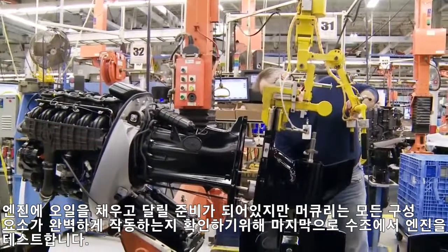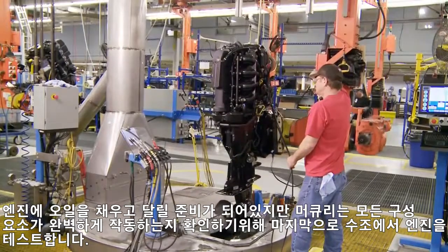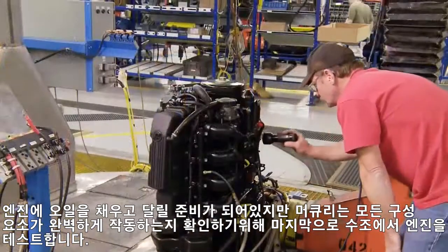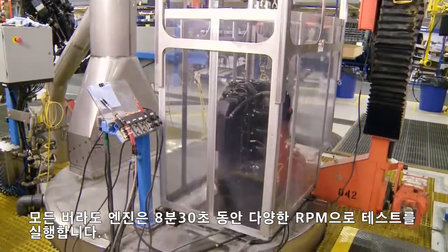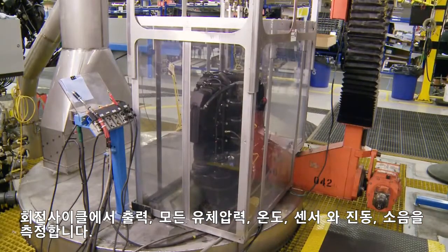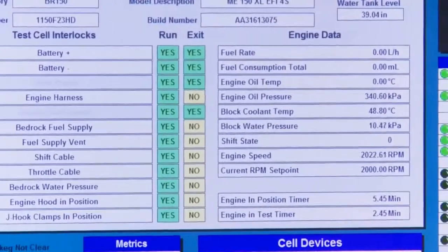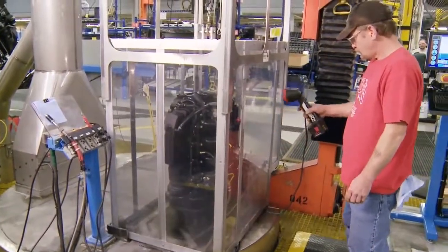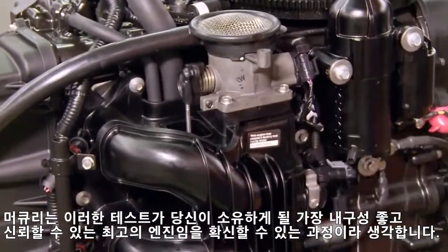The engine is topped off with oil and is ready to run. But before it ships, Mercury tests the engine one last time in a water-filled tank to confirm that all components perform flawlessly. Every Verado engine is run at various RPMs during an eight-and-a-half minute test cycle that measures power output, all fluid pressures, component temperatures, engine and electronic sensors, and noise and vibration. Every outboard Mercury manufactures is similarly tested. Mercury considers this a final opportunity to be certain your outboard will be the most durable and reliable you will ever own.